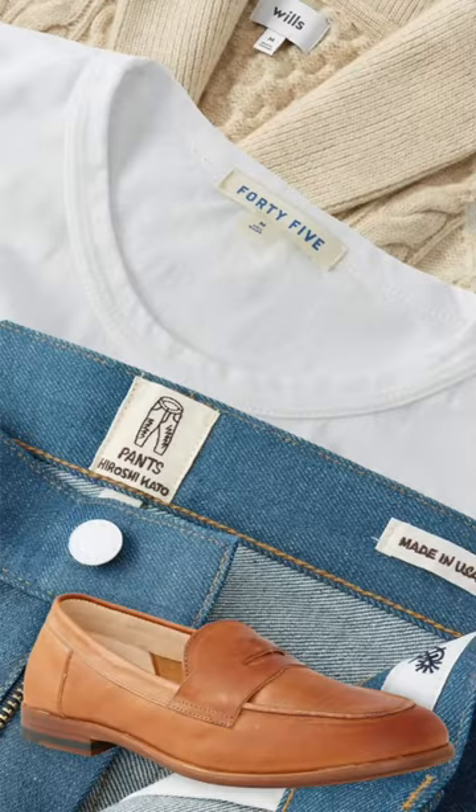These are the Hiroshi Kato 14-ounce selvage denim jeans. I love the way they look. They do provide some nice contrast against the shoes.